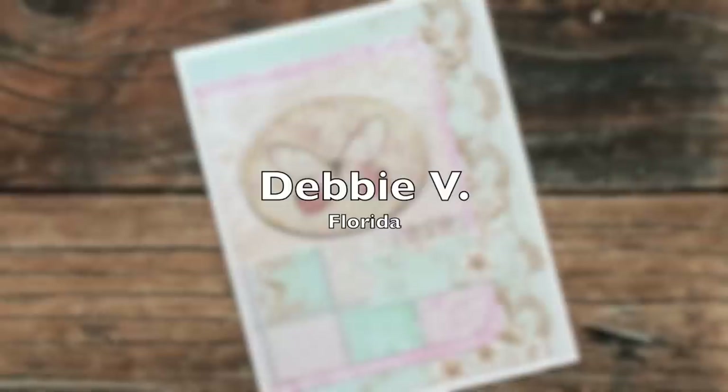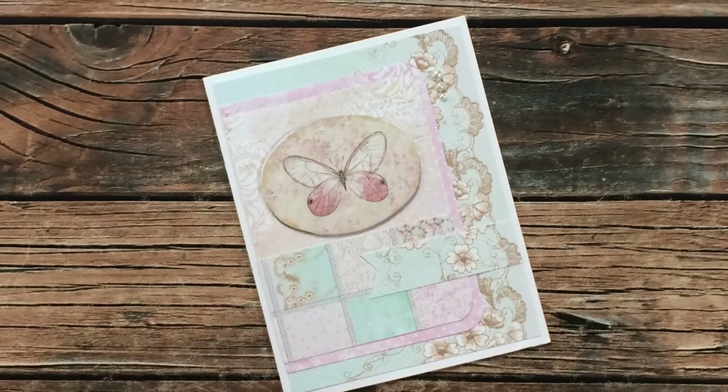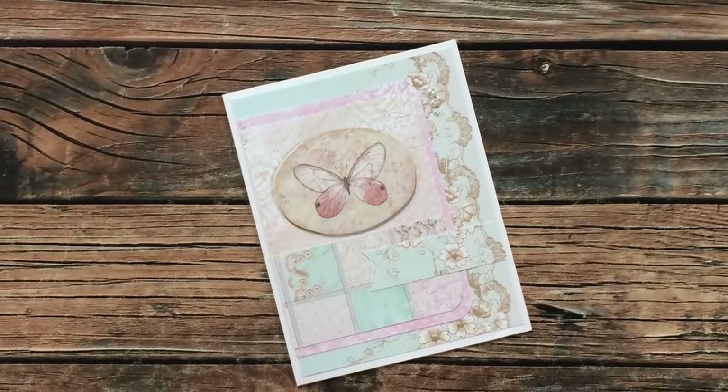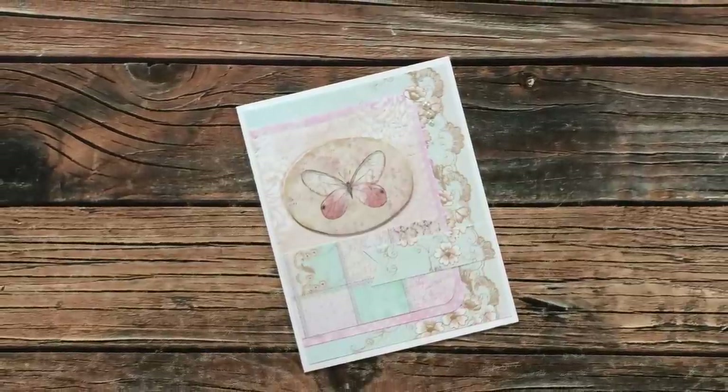Debbie V of Florida sent in this next beautiful card using the February 2021 Sheet Load. I love those papers and how she used a pattern paper instead of card stock for her fishtail piece. Thanks so much, Debbie.